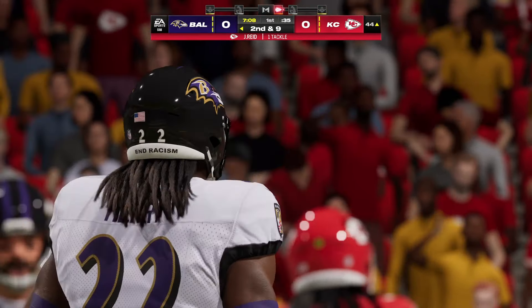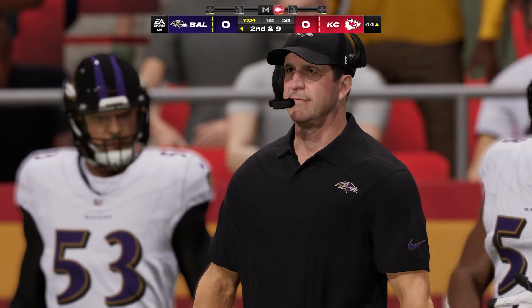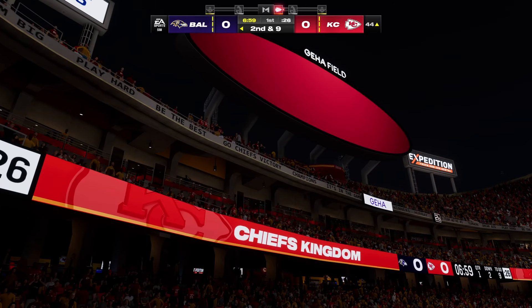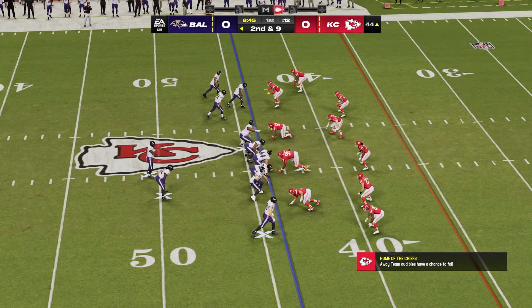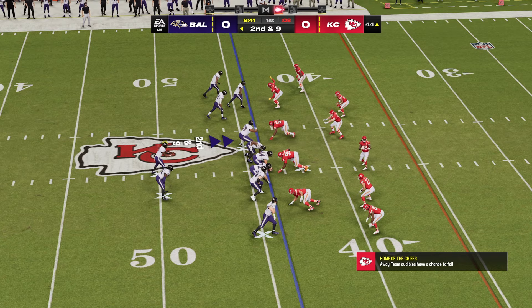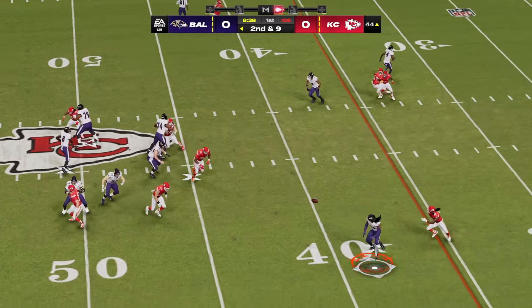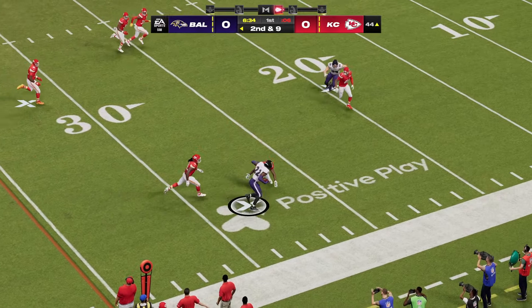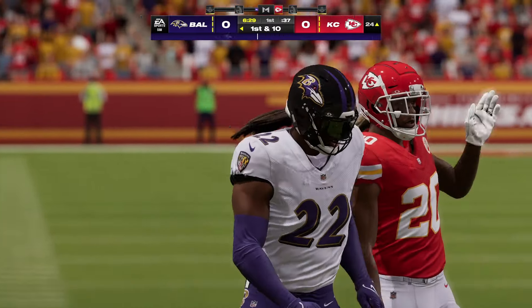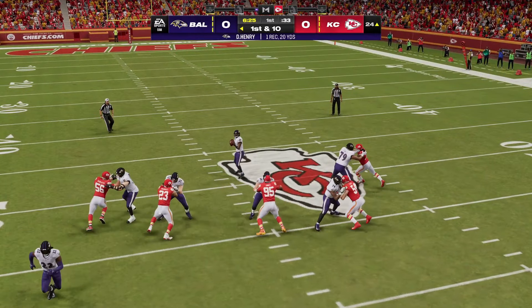Just a yard on the first down carry, so it's second and nine. There's plenty of traffic waiting for him up the middle, but give him credit, he tried barreling through anyway. They're fortunate to get a yard out of that one. Second and nine from the 44. Here's Jackson to throw — he's got it complete to Derrick Henry, and he'll be brought down with a first down as the tackle's made at the Chiefs 24-yard line. That one good for 20 on the catch and run.